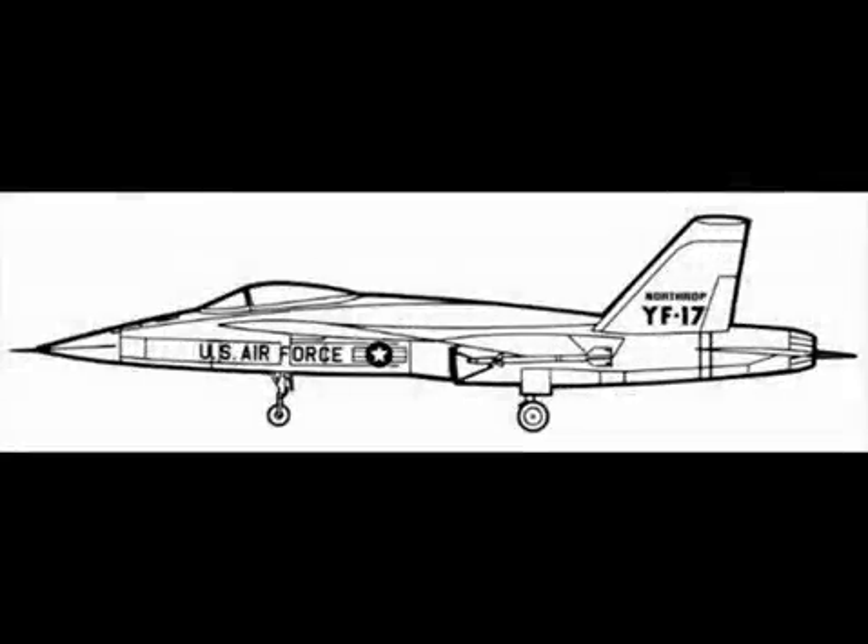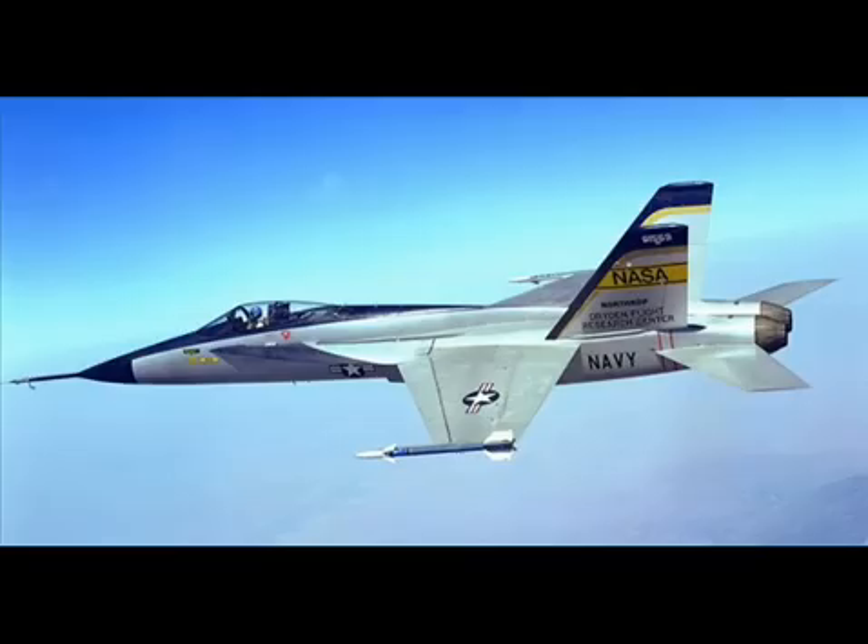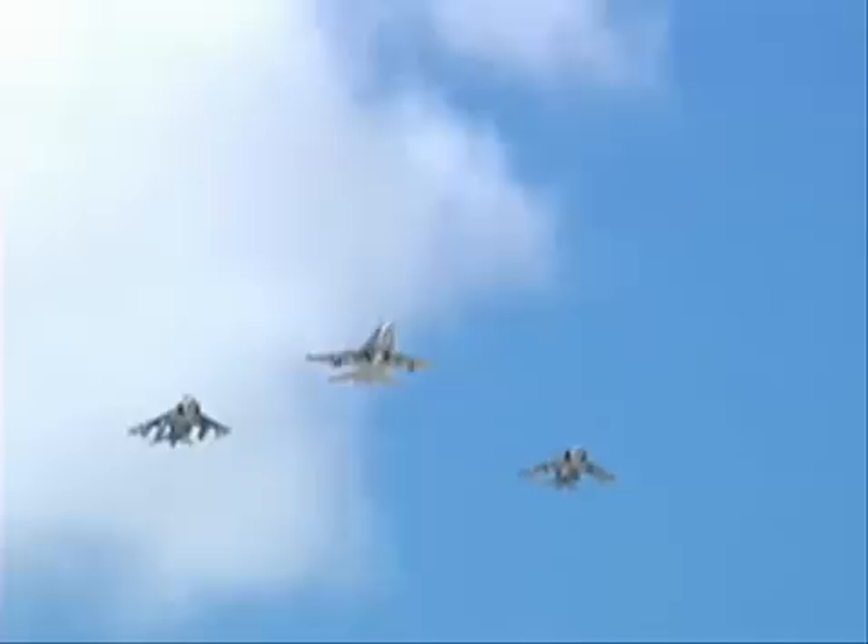The story of the F/A-18 Hornet began in the mid-1970s, when the need arose for a new multi-role aircraft which would replace the F-4 Phantom, the A-4 Skyhawk, and the A-7 Corsair II in Navy and Marine Corps service. Designed as a single- or two-seat, twin-engine strike fighter with a variable sweep wing for carrier operations, the Hornet was the first tactical aircraft planned from its inception to carry out both air-to-air and air-to-ground missions.